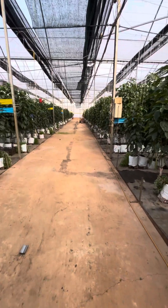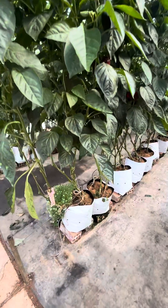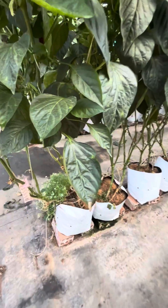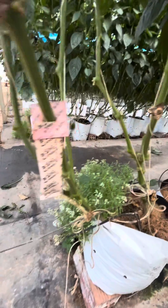Hello growers, we are in a substrate-cultivated farm in Vietnam, in Da Lat. You can see the individual grow bags with two plants each. This farm is using a lot of bio control agents.